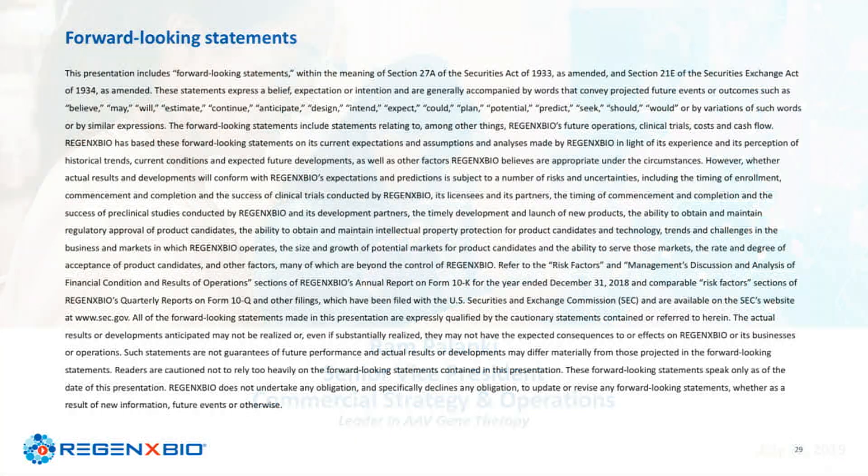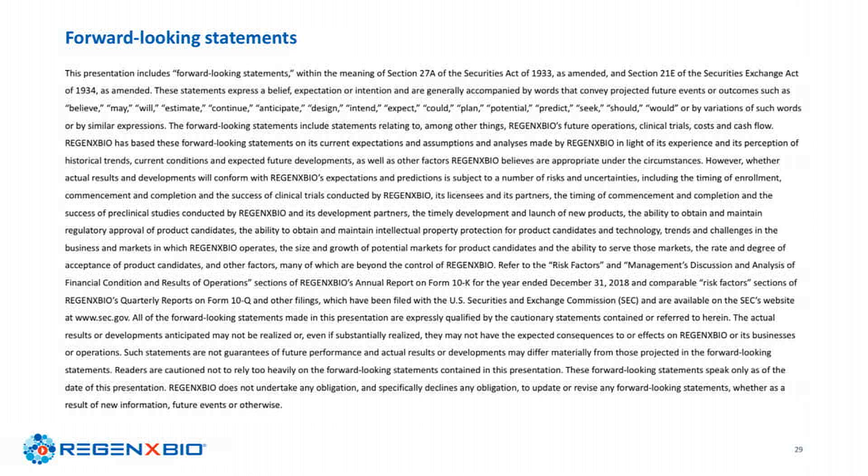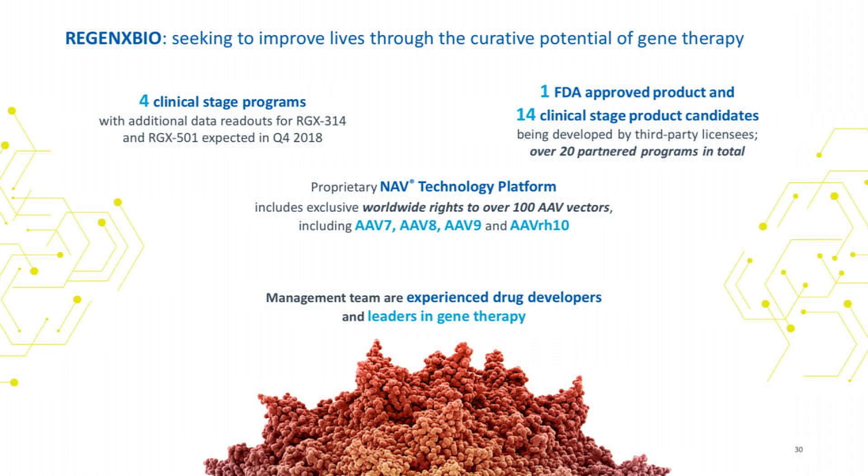Regenexx Bio is a public company — obviously that's why I'm in a public company showcase. I'll spend a little time on who we are, because a lot of people don't actually know the contributions we've made in the retina space to the gene therapy world, generally speaking.